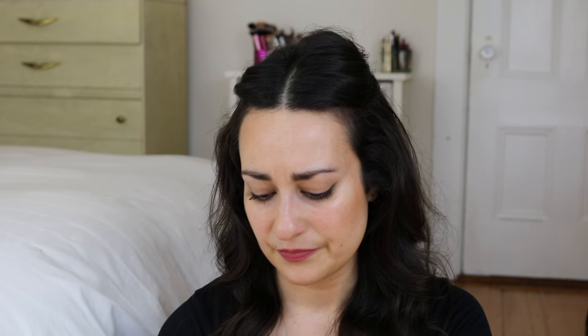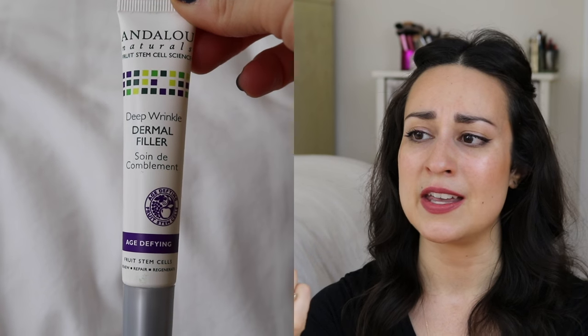I'm probably just going to toss this last one — there's about a quarter left of the Andalou Naturals Deep Wrinkle Dermal Filler Age-Defying product. Andalou Naturals and Acure are brands I've grown away from as I've gotten into my 30s and become more serious about skincare — I'm willing to pay more for higher-performing products. I've never had good success with Andalou, though I know people do. This was basically a glorified thick moisturizer, and it wasn't inexpensive, so I personally can't recommend anything from Andalou Naturals.